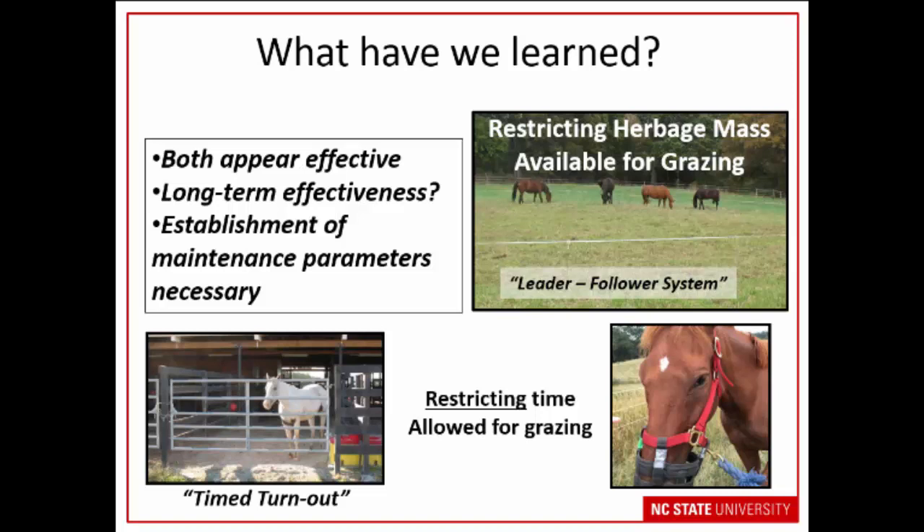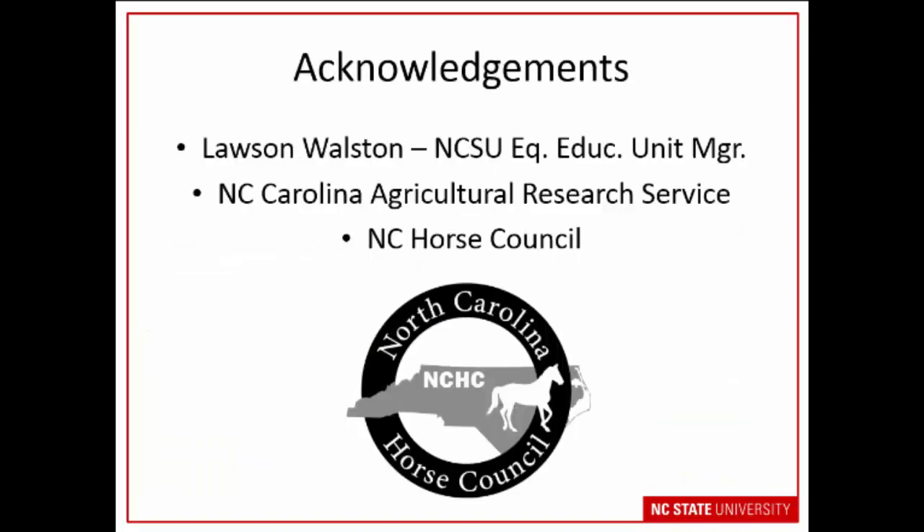I wanted to acknowledge our farm manager Lawson Walston, who helped us with the horses, the NC Ag Research Service, and the horse council who supported some of this work. With that, I'm glad to answer any questions.